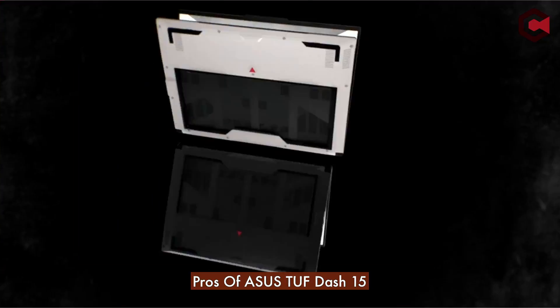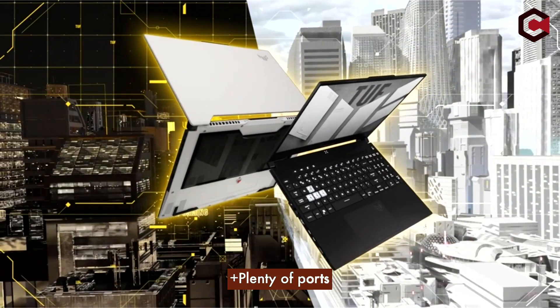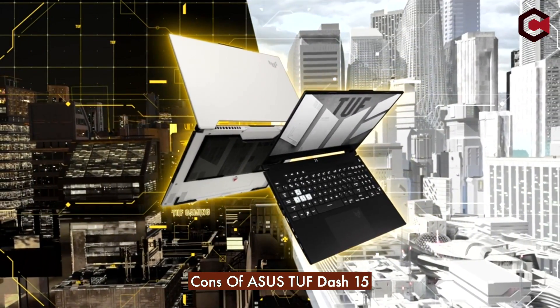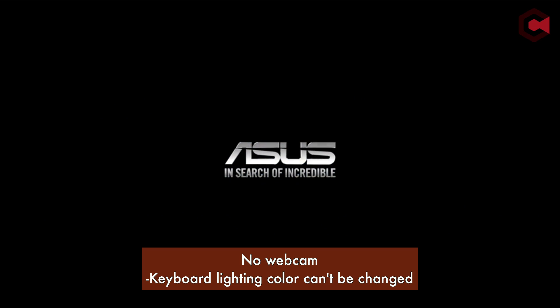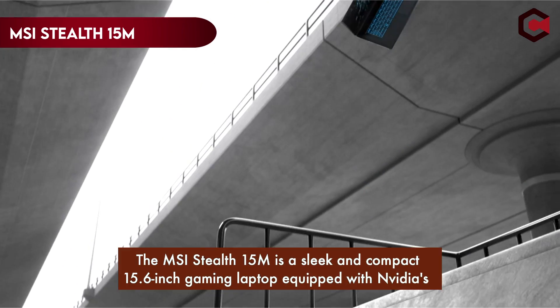Pros of the ASUS TUF F15: super thin and light, strong gaming performance, and plenty of ports. Cons: no webcam, and keyboard lighting color can't be changed.